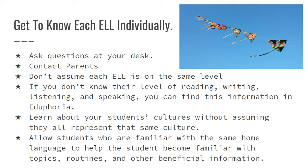Allow students who are familiar with the same home language to help the ELL become familiar with topics, routines, and other beneficial information in your classroom. In my classroom, I would always pair a beginner student in reading, writing, listening, and speaking with a more advanced or advanced-high speaker of the same home language — to help that student: (1) be more comfortable, (2) participate more effectively, and (3) become familiar with key words and classroom routines.